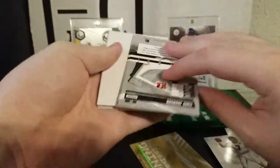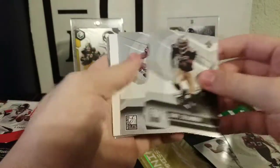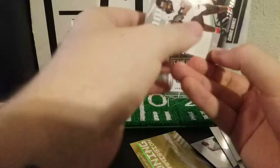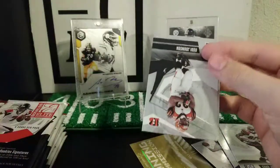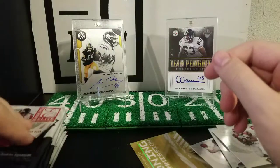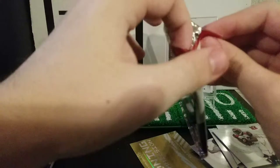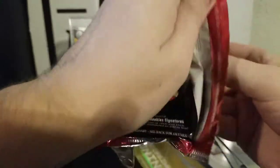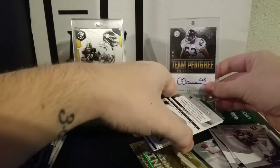We got Alge Crumpler, Dante Stallworth, Chad Johnson. There we go — Cedric Humes numbered to 599, rookie card. PC hit — Rudy Johnson and Heinz Ward, another PC hit. Heinz Ward is my favorite football player of all time. I have two daughters that were born on his birthday, March 8th. Dawson fell over again, so we might just leave him crooked — I don't want to spend the whole video trying to set him up.